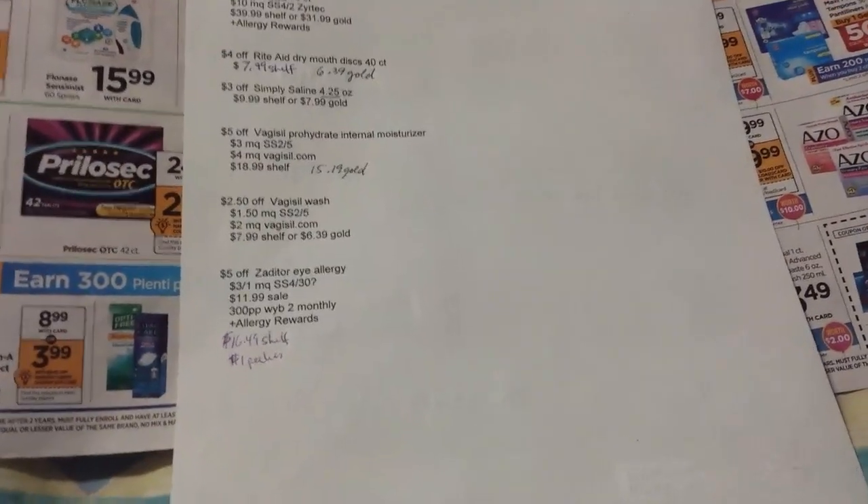All right, that covers them all. Happy shopping everyone!